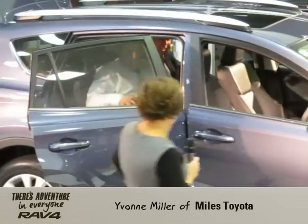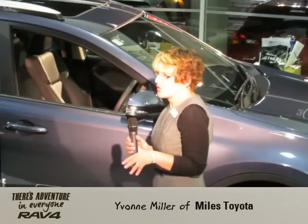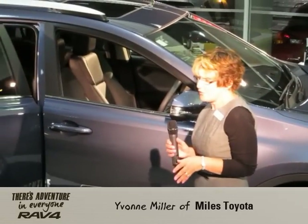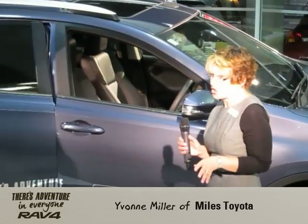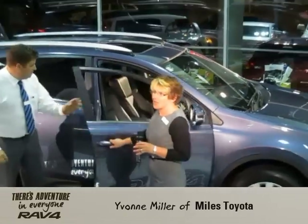Now, Ralph in the back is going to go over some of the technical stuff with the stereo, because it's a nice stereo. It's got lots of features there. It's got a good air conditioning system as well. And so we're going to put them in the front and he can talk away from his hands.